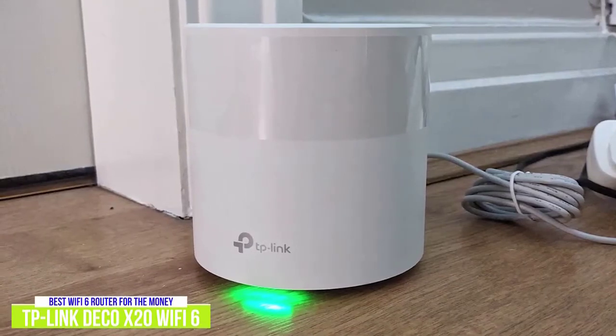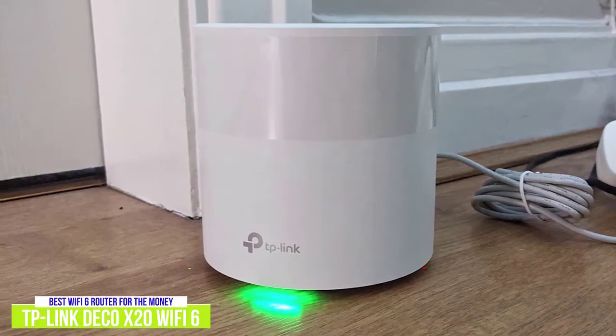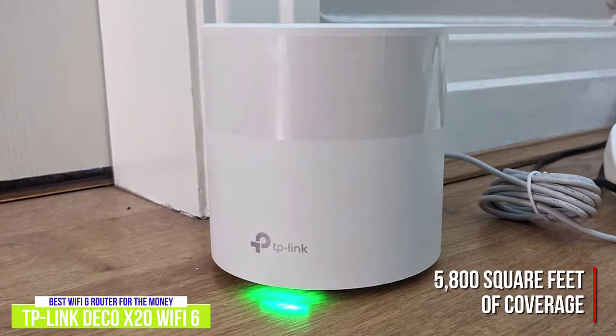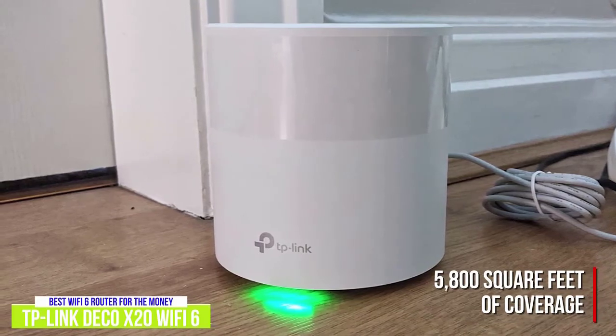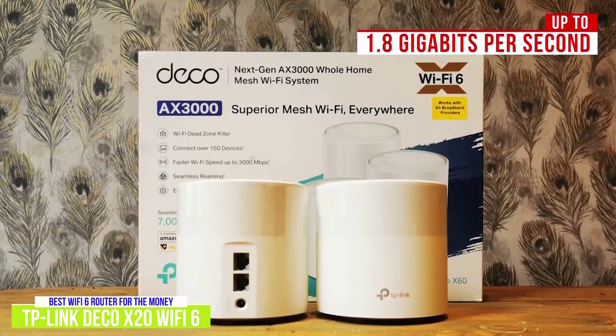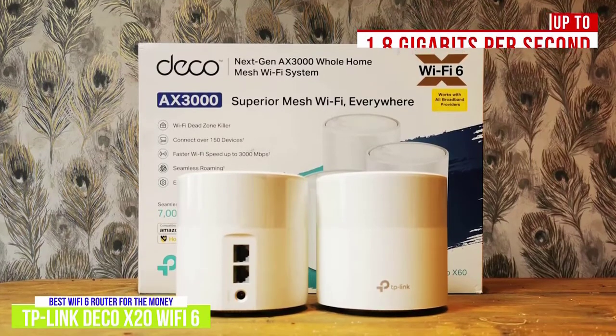Like the Eero Mesh Wi-Fi system, the Deco X20 comes in multiple buying options, but the newer model sells as a 3-Pack. In this setup, the dual-band cylindrical routers offer 5,800 square feet of coverage with high-performance Wi-Fi 6, which is wider coverage than the Eero, as well as being faster. You'll get up to 1.8 gigabits per second, which should allow you to stream movies or game online in 8K and 4K without any major buffering issues.